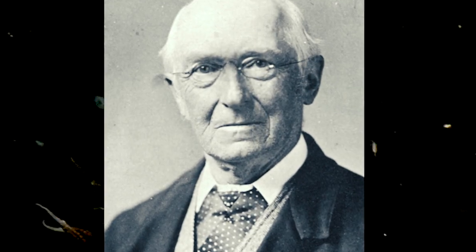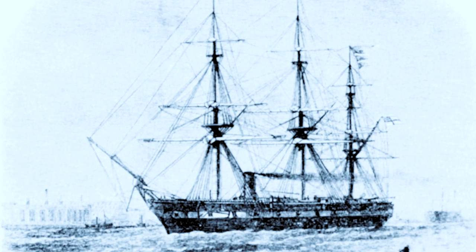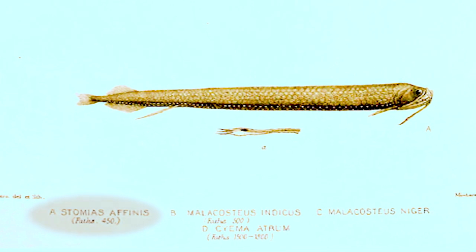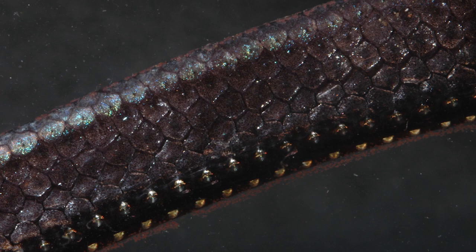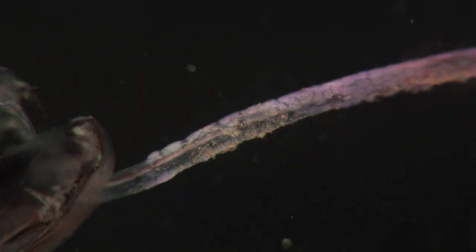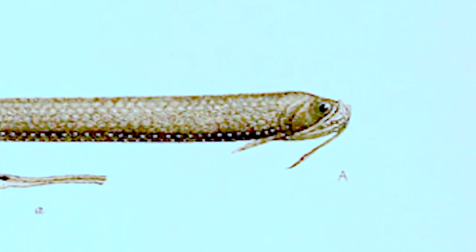Victorian fish expert Albert Gunter first collected this fish on the deep water research ship HMS Challenger. He named it Stomias affinus in 1887. You can see how he accurately drew the honeycomb scales, the barbel, and the light organs.